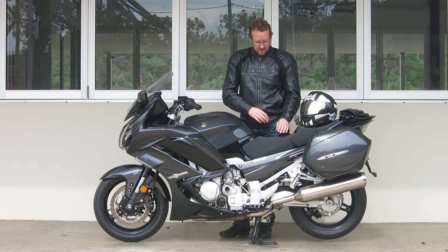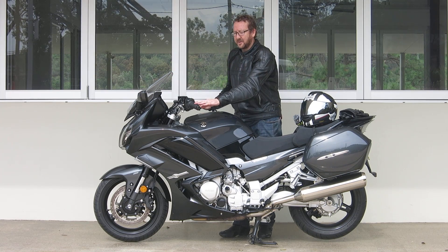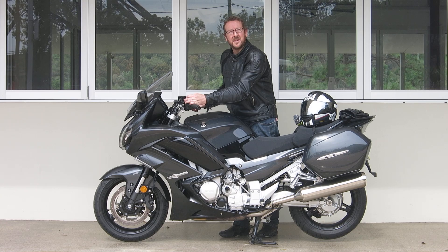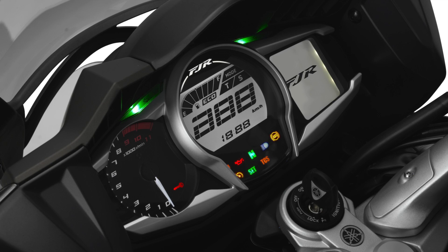It's comfortable — you can't go wrong. The seat's wide and soft, the screen's adjustable, it's got heated grips, and an incredibly simple menu where you can adjust the suspension, the riding modes, and scroll through your dash.